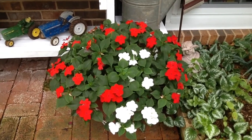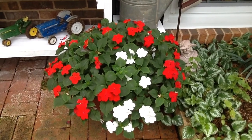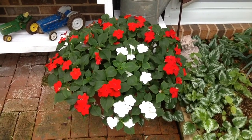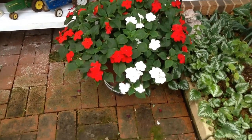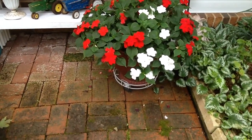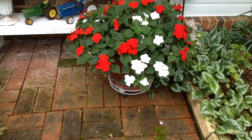Hey there, it's Jean. I just thought I'd do a quick front yard tour and show you where I put some of the things that we got at yard sales a few weeks ago. This plant has grown so much you can hardly even see it, but it's actually in the coal bucket that we bought at a yard sale.